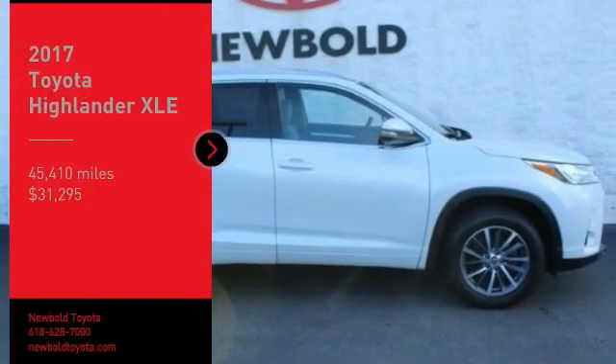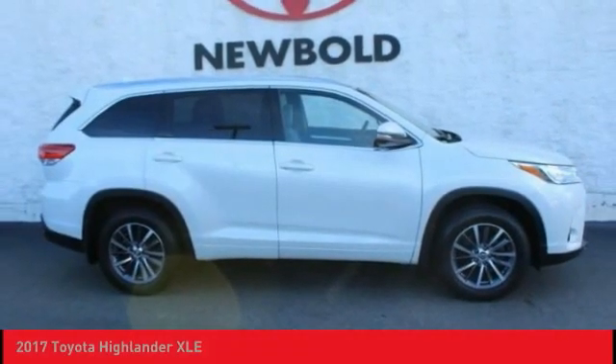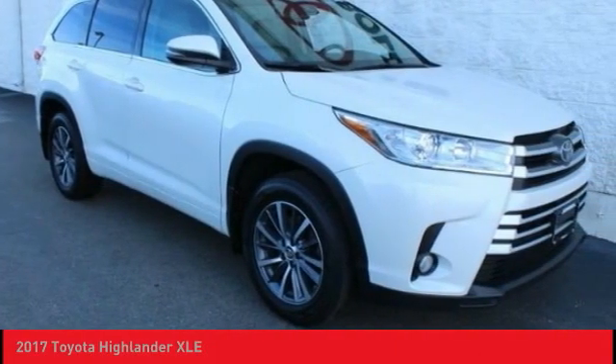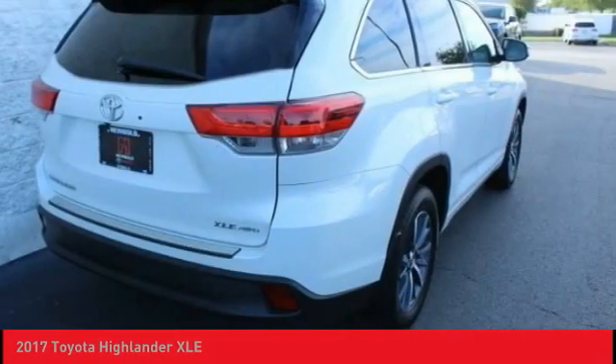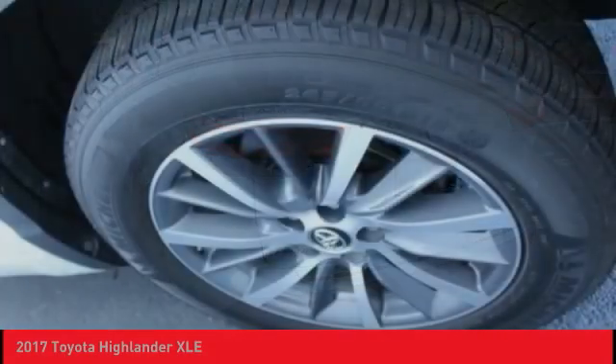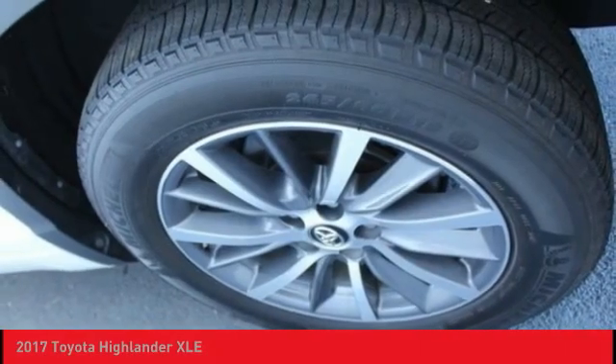Take a ride in the 2017 Highlander. The Highlander is the SUV that's thought of everything. The Highlander offers seating for up to seven and features Toyota's innovative center stow design. The second row bench seat folds away, leaving a pair of captain's chairs.